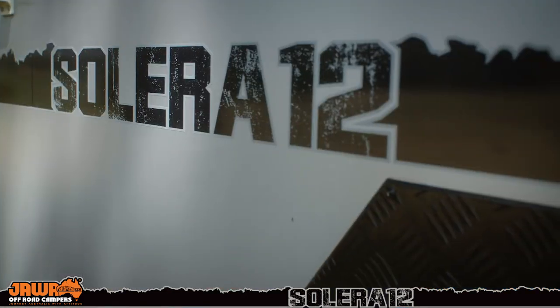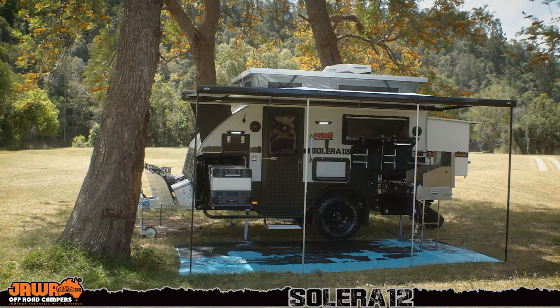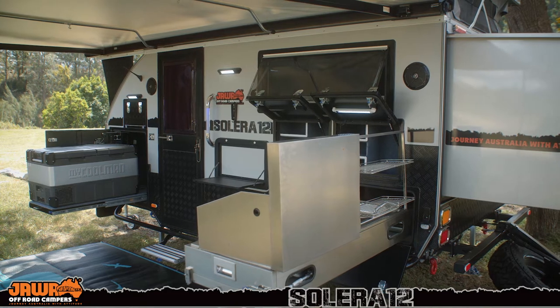G'day, Robin here from Jawa Campers. Today I want to show you through our Solera 12, one of our most popular hybrids for the last few years. It's a fully inclusive package with everything you need to get out there camping. Perfect for the couple, perfect for the small family. Let's go and take a look.